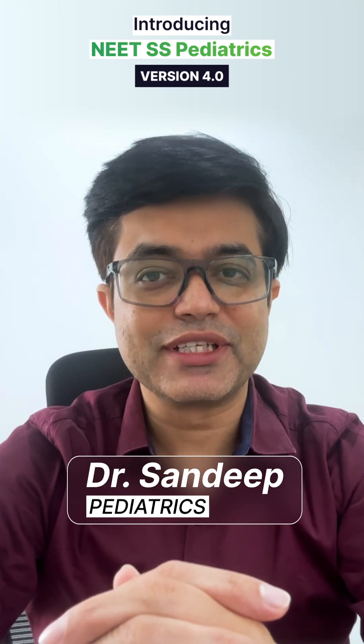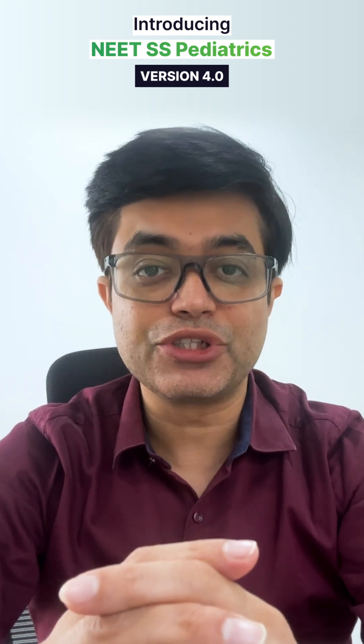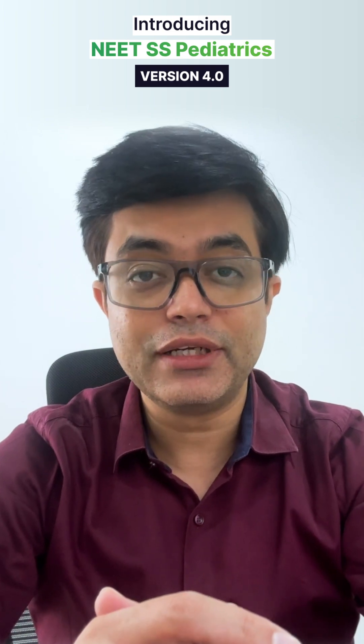Hello doctors, I am thrilled to share something exciting with you. We at The Pladder are proud to launch the Neat Super Speciality Pediatric Version 4.0. And if you are wondering what makes this version stand out, let me tell you — the best just got even better.